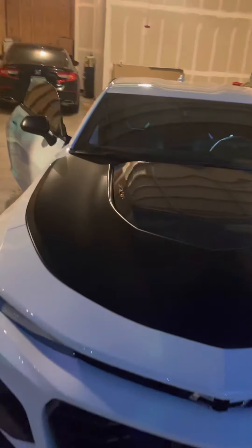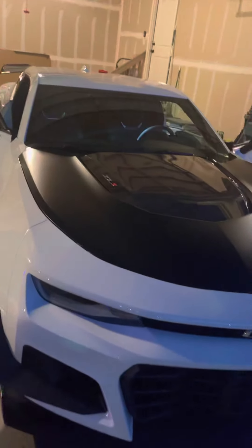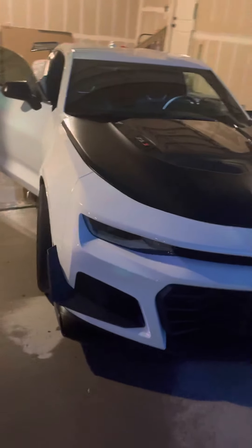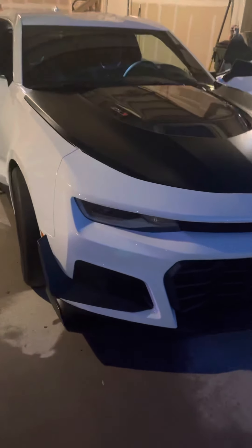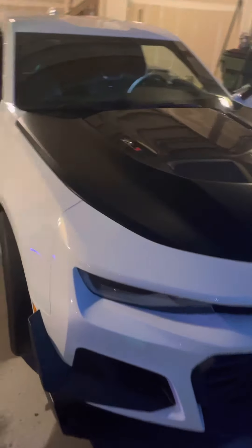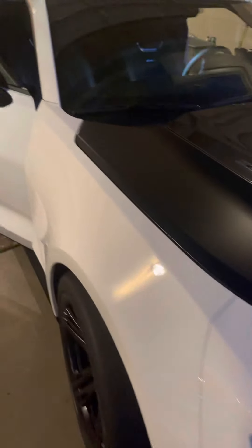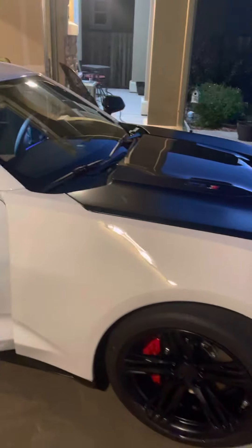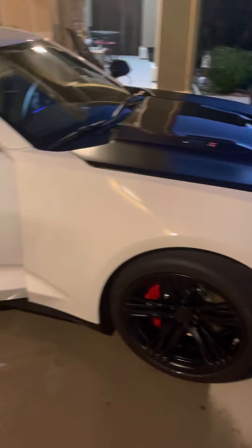Manuals are pretty much going to go away in the future, with three percent of worldwide production for manuals - not just Camaros, just for every car. Manuals are at three percent and it's getting less and less. So it's a blessing to still drive a manual, a V8 at that, and supercharged. I'm not going to see that very often.